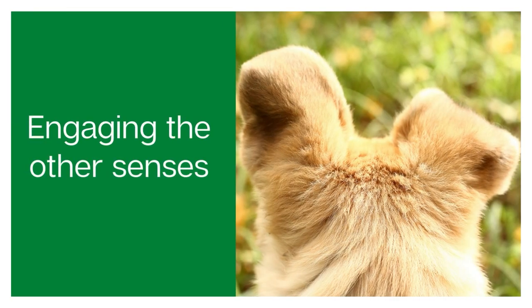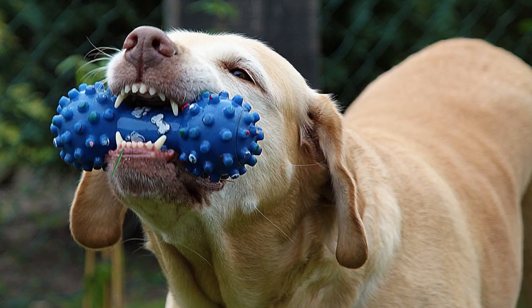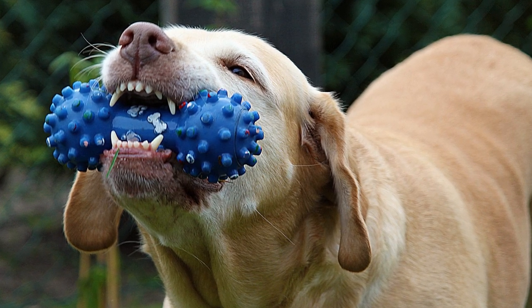The next thing you want to think about is engaging the other senses. The primary senses to look out for with toys specifically would be touch, smell, and sound. If you can engage more than one of these senses with the dog toy that you choose, you're more likely to have a happy pup.